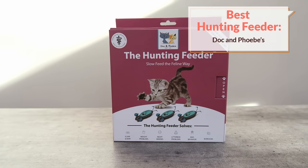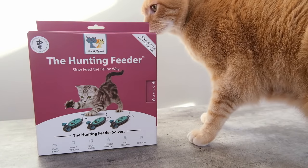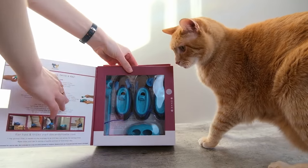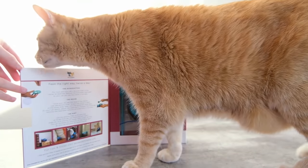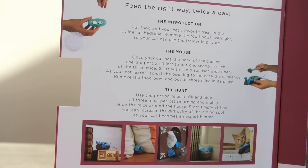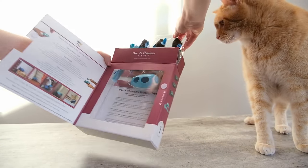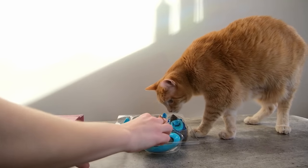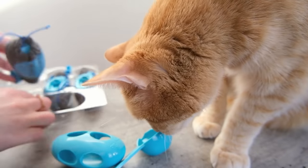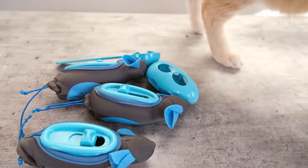My next recommendation is a good option if your cat eats dry food and maybe seems to have some behavioral issues or could use some extra stimulation. The Doc and Phoebe's Hunting Feeder Kit is able to engage your cat in natural hunting behavior and really keeps them mentally and physically stimulated at mealtimes. It was developed by veterinarian Dr. Liz Bales with the intention of really allowing cats to engage with their predatory hunting instincts instead of just going straight to a bowl and eating. These little mouse-shaped feeders can help your cat benefit from feeding multiple small meals and eating in private.